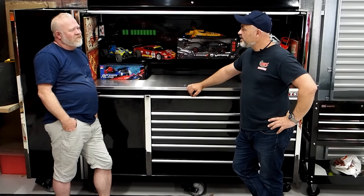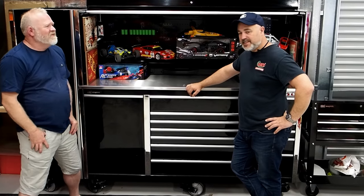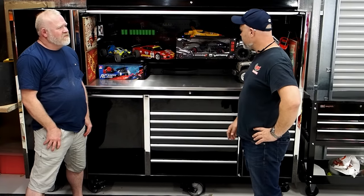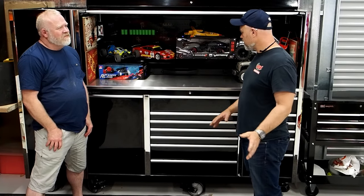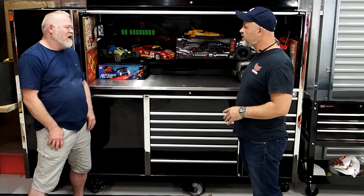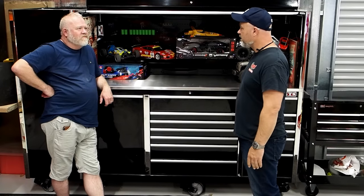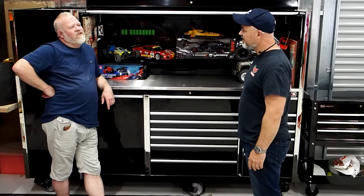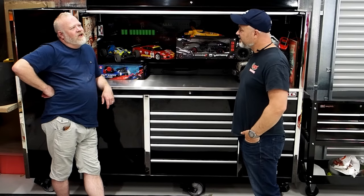Rob, thanks very much for letting us into your shed and having a look through this dozer of yours. Really impressed with how everything's laid out and what you've done — and obviously you've added a few of your existing tools in there as well. If we can, we'd love to come back again in six months or a year's time. I'd love to show you the engine out of the 300 next time and tell you how easy it was.